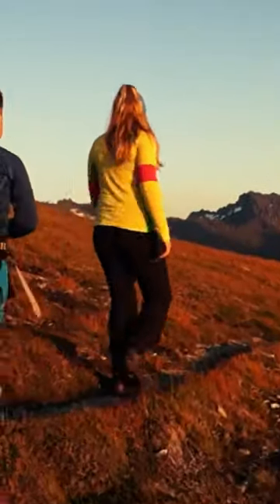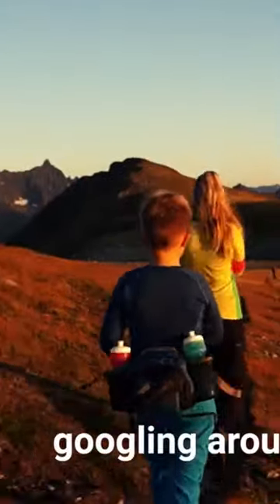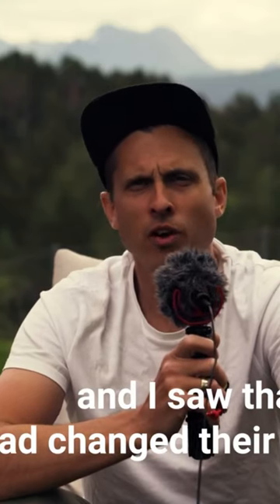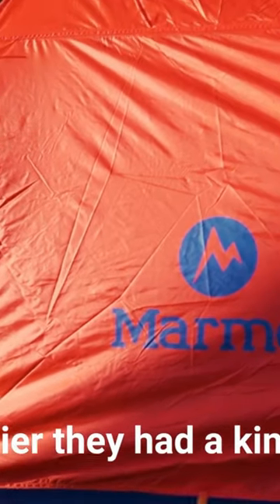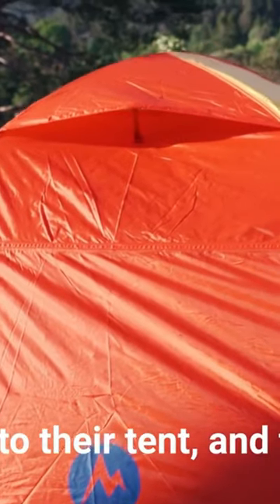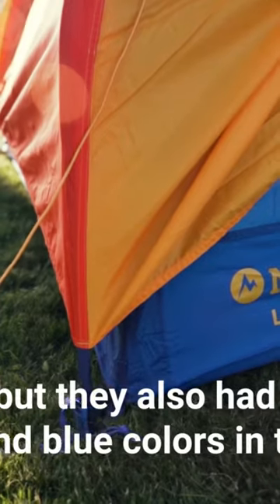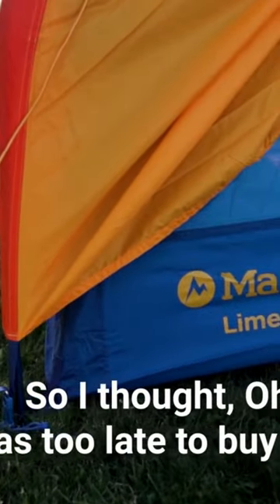I was on the internet googling around and saw that Marmot had changed their colors this year. Earlier they had a kind of orange color to their tent, and they still do, but they also added yellow and blue colors. So I thought, oh no, I was too late to buy that tent.